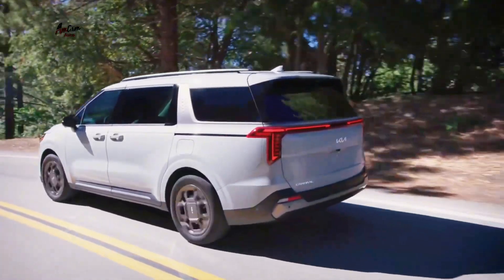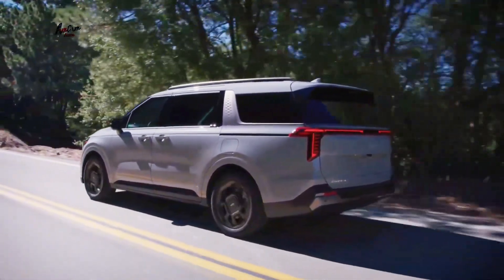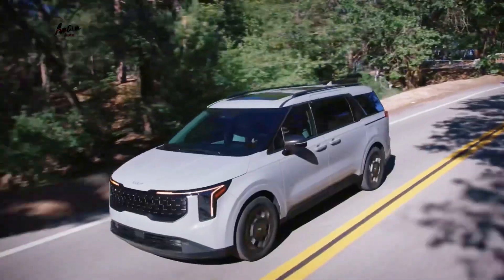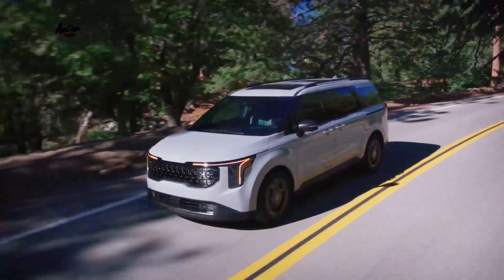The 2025 Kia Carnival is a minivan that was recently revealed at the Chicago Auto Show. It is a refresh of the current model, with new styling, a new hybrid powertrain option, and an upgraded interior.